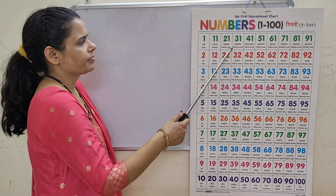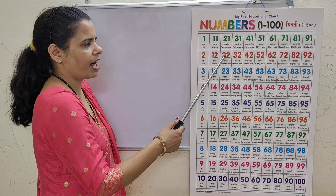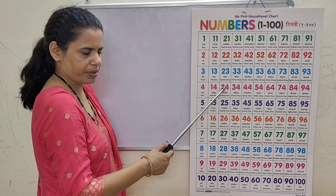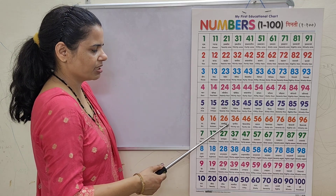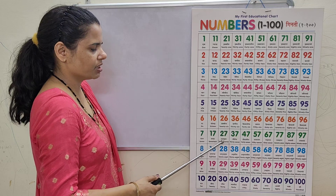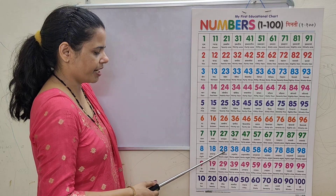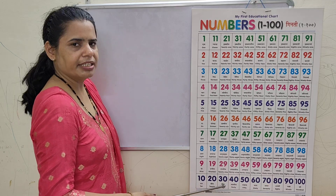20, 21, 21, 22, 22, 23, 23, 24, 24, 25, 25, 26, 27, 27, 28, 28, 29, 29, 30, 30.